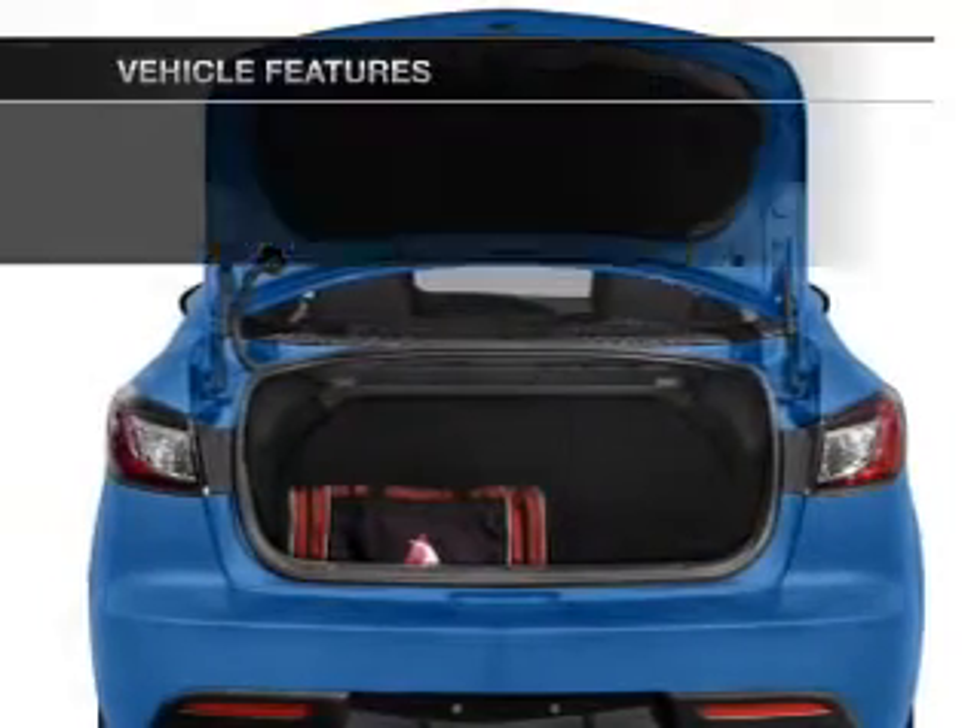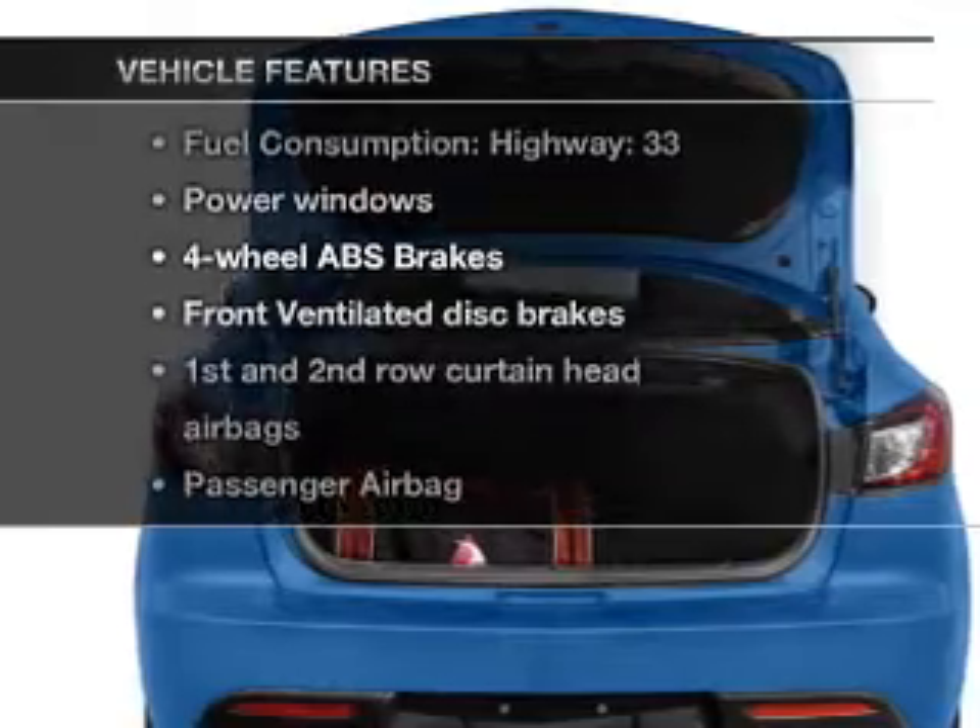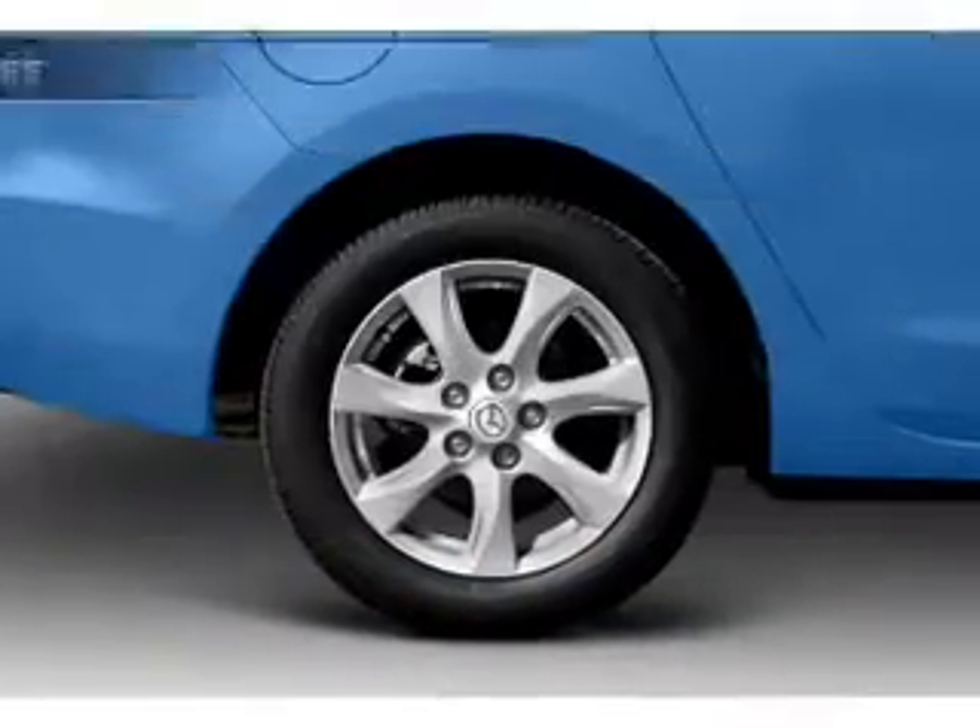you will appreciate the safety feature of anti-lock brakes. And with these notable features, you won't want to miss out on the opportunity to own this amazing ride.